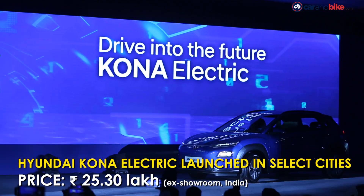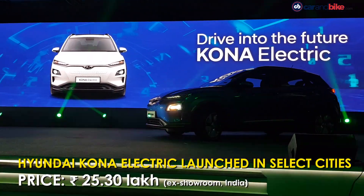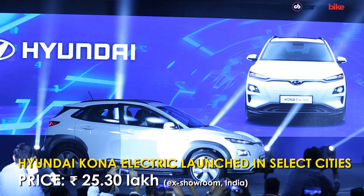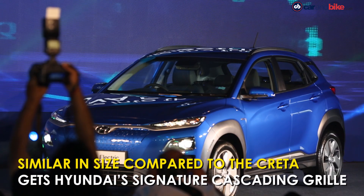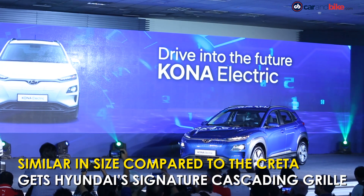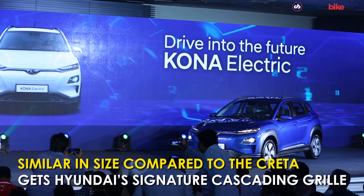The Hyundai Kona Electric has been launched in India with prices starting at Rs 25,30,000. This is the first ever electric SUV to be launched in India and it's similar to the Hyundai Creta in terms of size and space, but has a design which is not overly futuristic yet sharp enough to distinguish itself on the road.